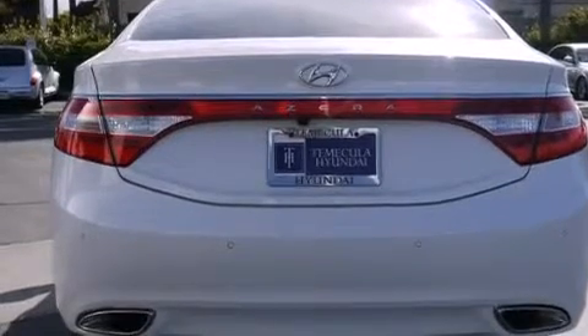Additional top features include traction control and stability control systems, alloy wheels, and a tire pressure monitoring system.